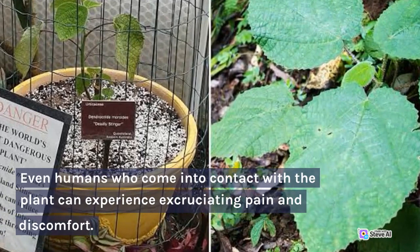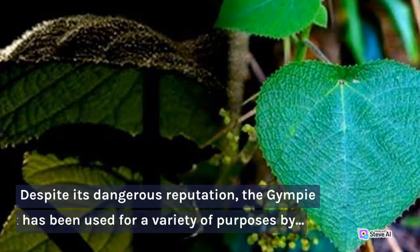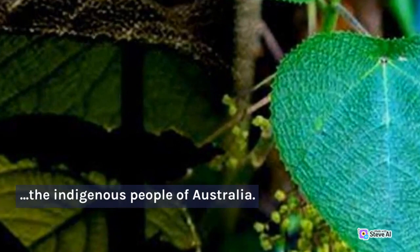Despite its dangerous reputation, the Gimpy plant has been used for a variety of purposes by the indigenous people of Australia. For example, the plant's leaves were used to create a paste that was applied to the skin to treat headaches and other ailments.